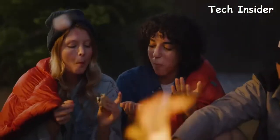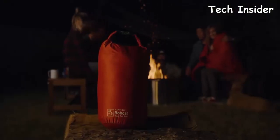Whether it's keeping your bottom warm, your feet toasty, or your friends happy, the Bobcat offers warmth on the go. Each quilt comes with a down storage sack.